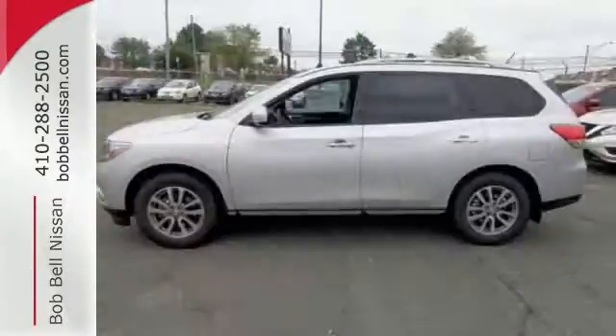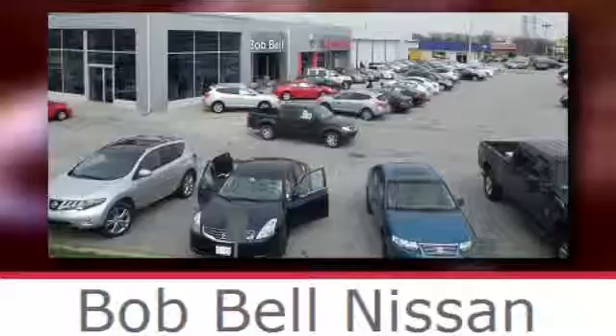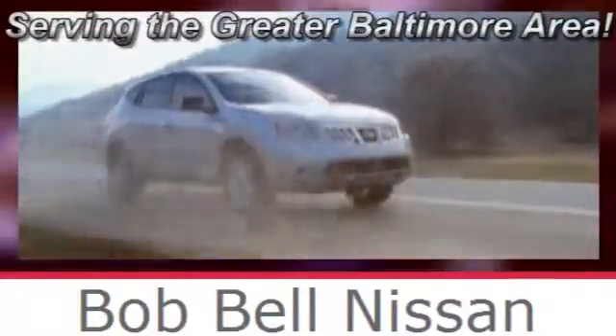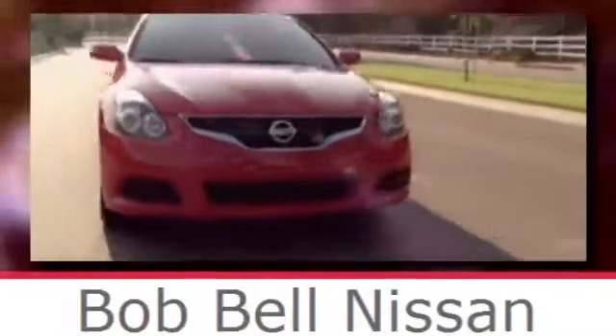Get behind the wheel of this Pathfinder and start your adventure. Bob Bell Nissan Kia, serving the greater Baltimore area for all your automotive needs. Discover our great selection of new Nissans today. Here's the one for you.